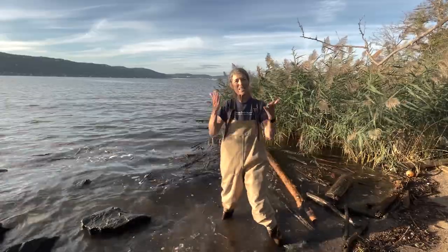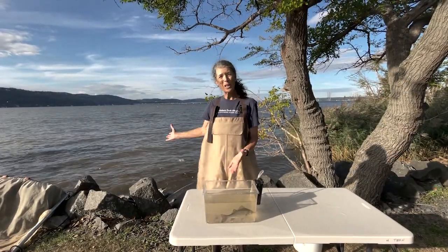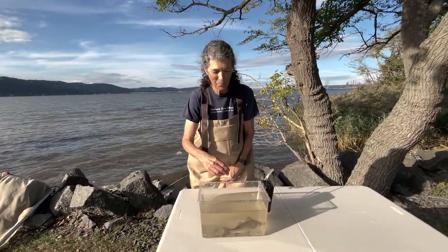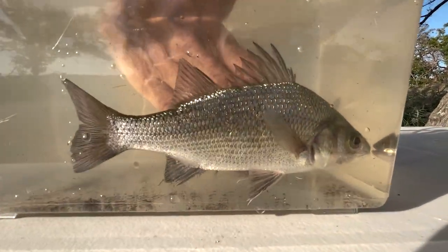We just finished three seines here at Piermont Pier on the north side and pulled up a variety of different fish. We wanted to share this one with you — it's a beautiful fish that we often find in the brackish waters.